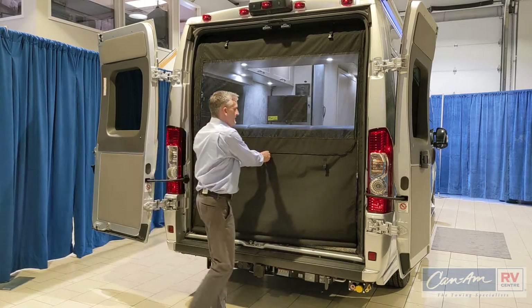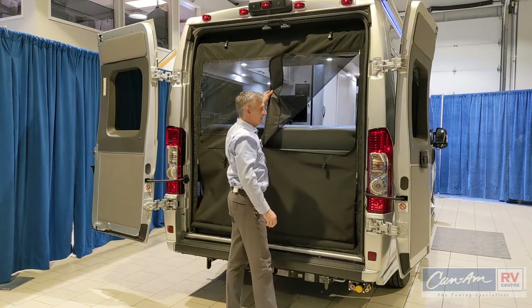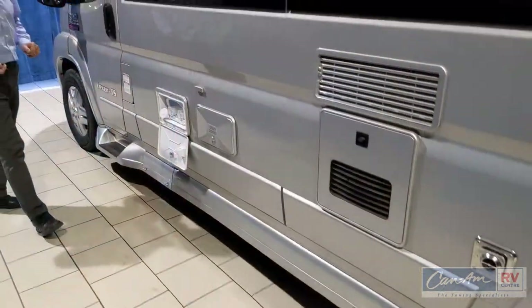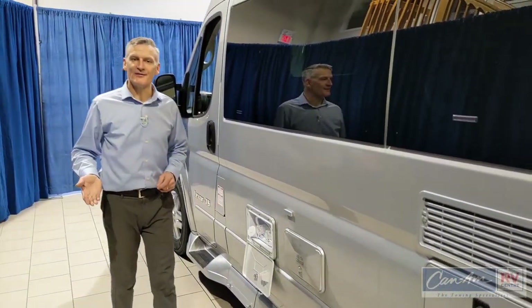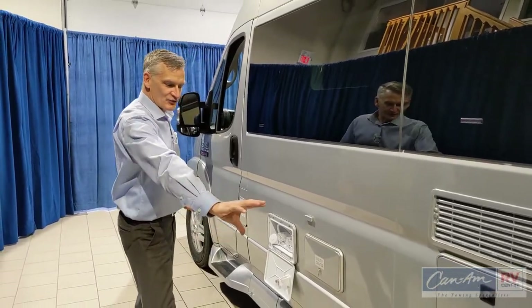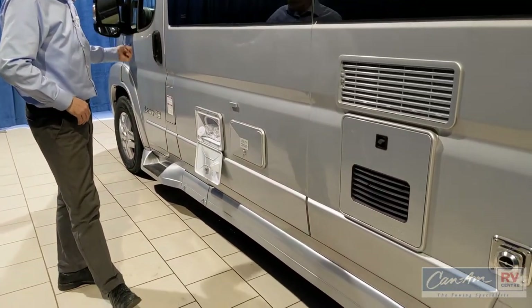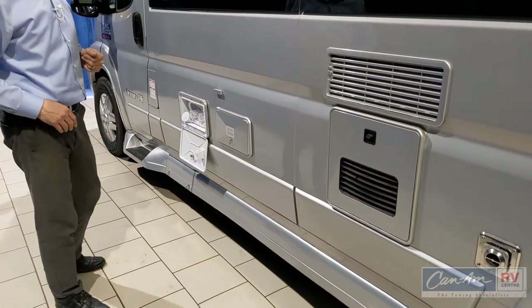Similarly, you can access the rear for pass-through and things like that with this access point. Here we are on the roadside of the Pleasureway Lexor TS. It has a really nice running board with an enhanced step for entry, painted to match in silver.